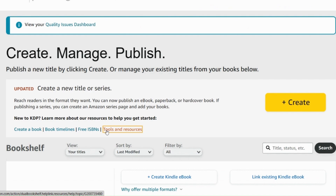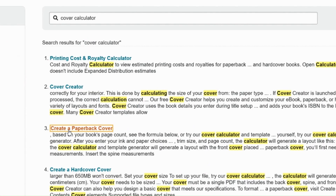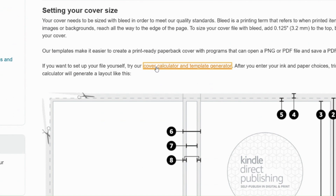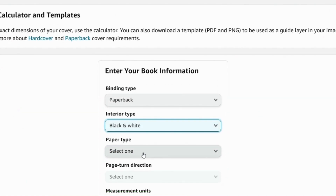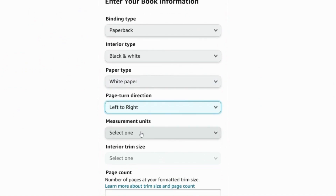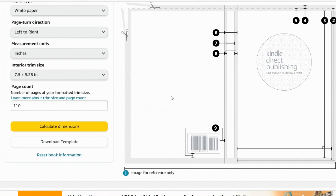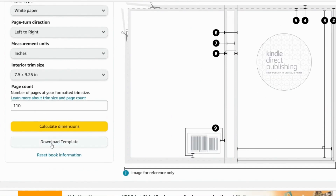We're going to go onto our Amazon KDP account and go onto Tools and Resources, then search 'cover calculator'. Amazon is notoriously terrible with these help topics, but if you search 'cover calculator, create a paperback cover', further down the page you've got 'cover calculator and template generator' — that's the one that you want. We're going to select our binding type which will be paperback, our interior will be black and white, our paper type will be white paper, and the turn direction is always left to right. The size we're going to do in inches: 7.5 by 9.25, and the number of sides is 110 — that's going to calculate our dimensions for us. You can see it's got the size in inches for the full cover — the width and the height. Those are the dimensions you'll want, but let's also download the template.